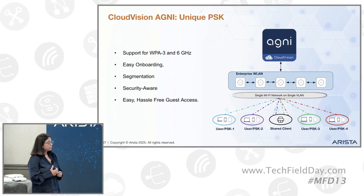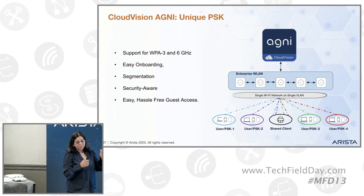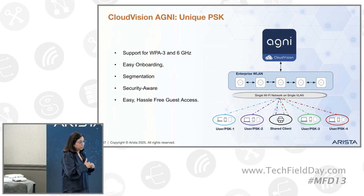Does this support Wi-Fi 7 and MLO and all of those features as well? We haven't tested that, but probably. So what we've heard from everybody else is that any MPSK, UPSK, or any of the SAE multi-keyed solutions break MLO. So here, that's the beauty of this solution — it does not. In UPSK, the client registration is automatic. As I mentioned, it works on WPA2 and WPA3. In WPA3, the crack doesn't work.